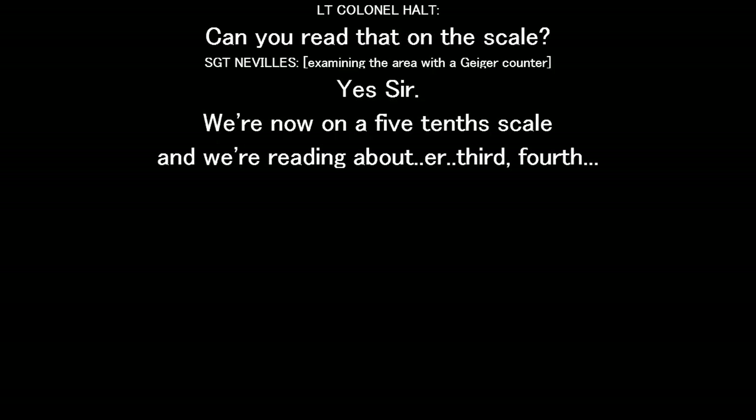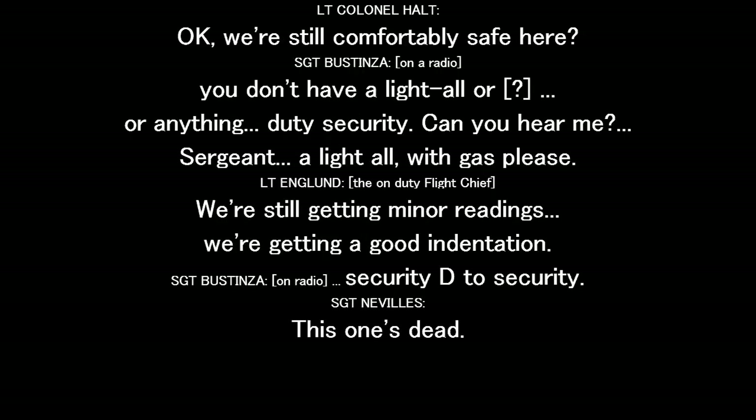Can we read that on a scale? Yes sir, we're now on the five-tenth scale. And we're reading about the third, fourth anchor. Okay, we're still covering the site here.